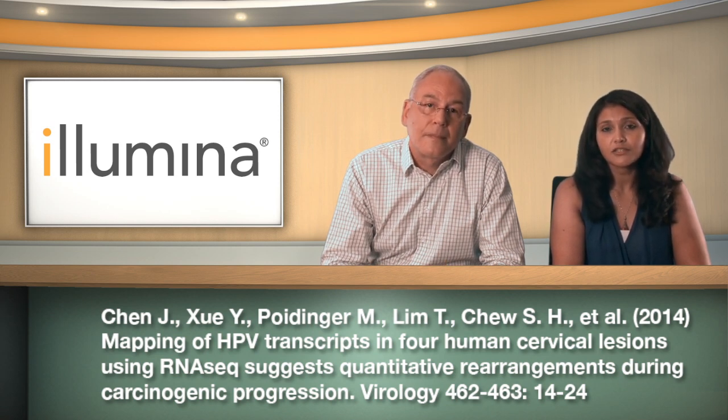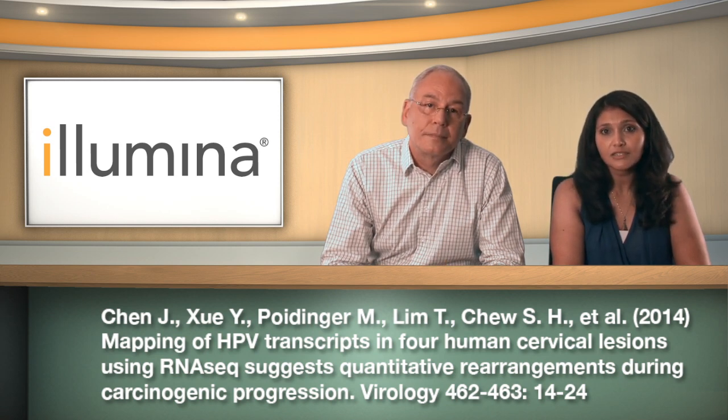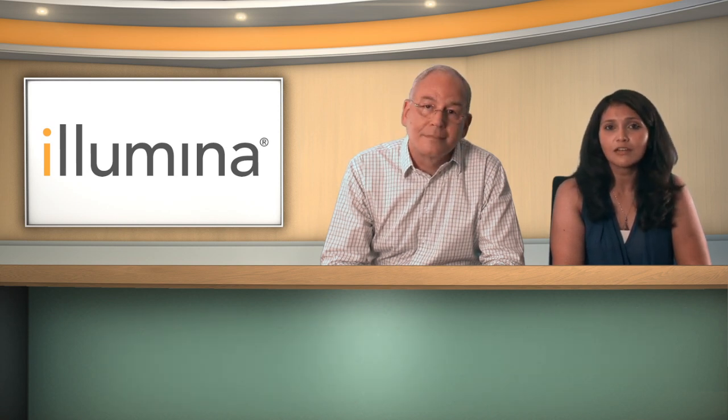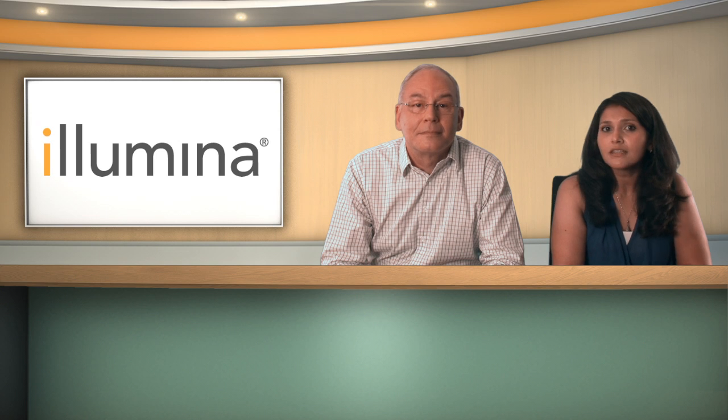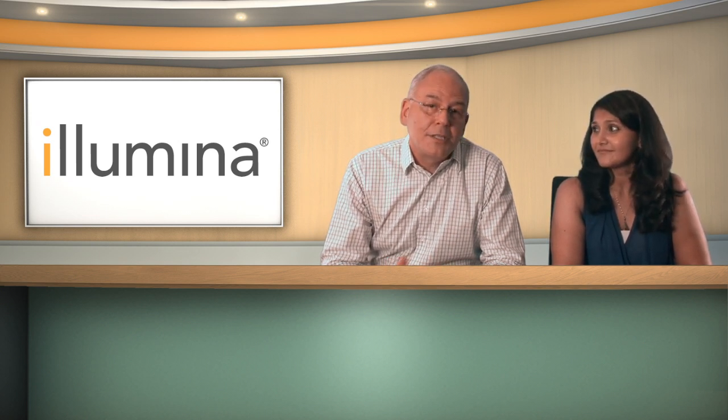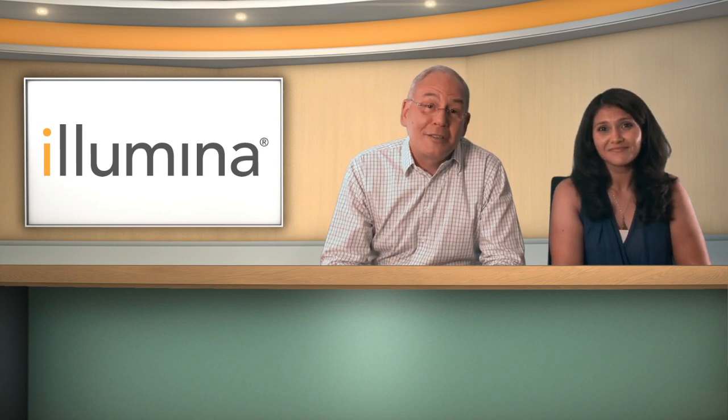Using RNA-seq in patients with HPV-associated lesions can help better understand viral gene regulation and its impact on cancer progression. These are just great examples of how sequencing is used to identify and characterize previously unknown HPV types. It's a very interesting story and we look forward to seeing how this is going to unfold.